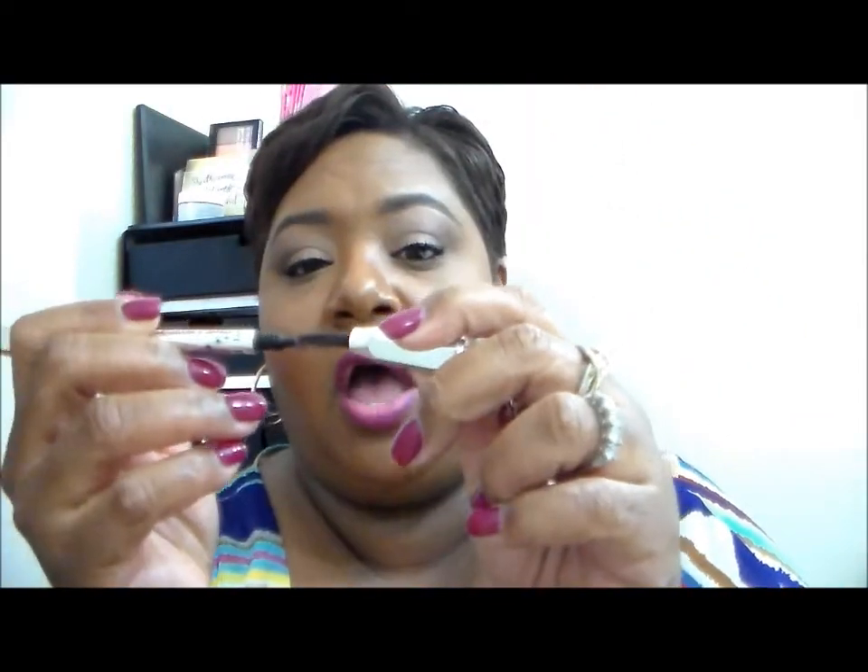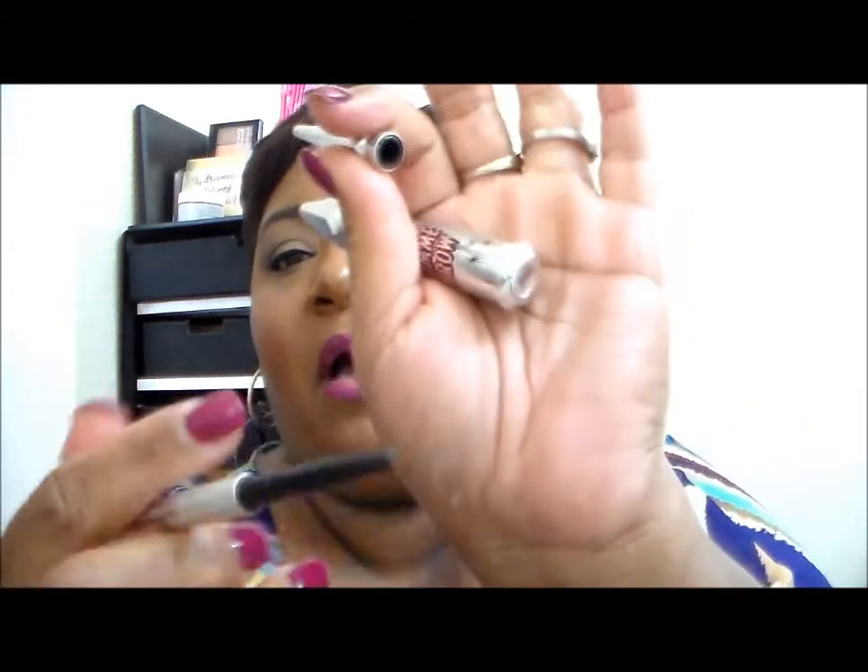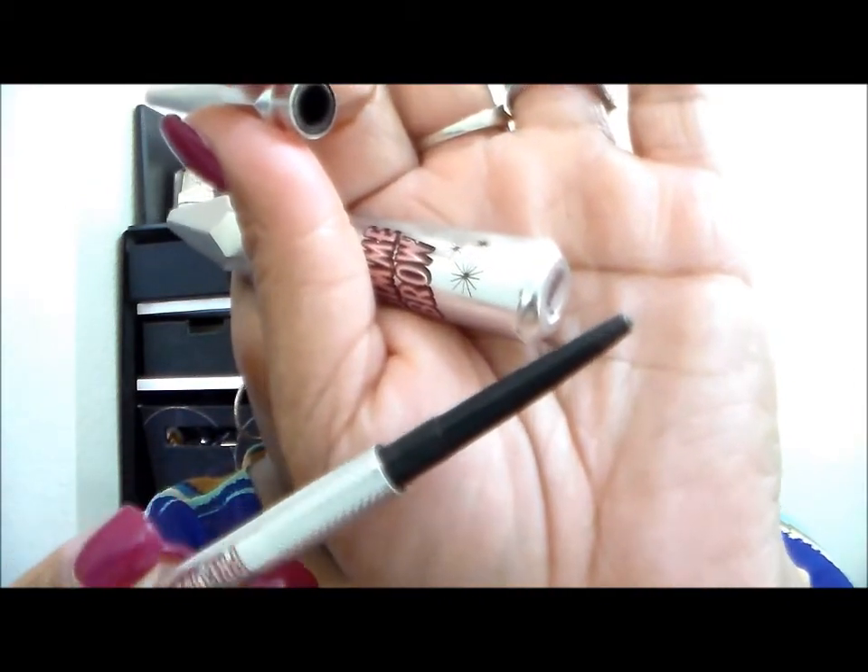Lastly, I finished a brow pencil — this is the Benefit Precisely My Brow Pencil. I thoroughly enjoyed using this; it lasted a long time, has a spoolie on one end, and the product is all the way done. It worked great, stayed in place, and did what it's supposed to do. I also used the Benefit Gimme Brow Tinted Brow Gel — alone or on top of the pencil — but I'm probably not going to repurchase the gel. It was fun to use, but I don't think it's worth $20-something when clear brow gel does the same thing.